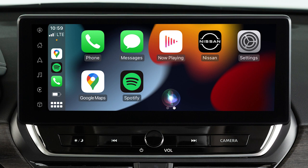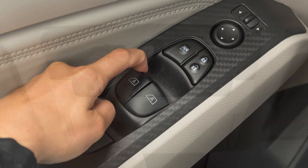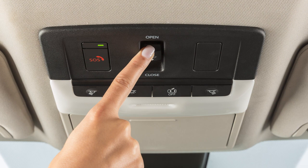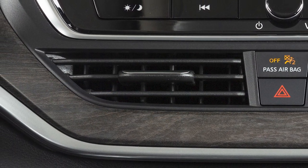Some Siri functions are not available while driving. For best results when using Siri, speak clearly and reduce background noise by closing the windows and moonroof if so equipped. Also, direct the vents so that they are not pointing toward the vehicle microphone.